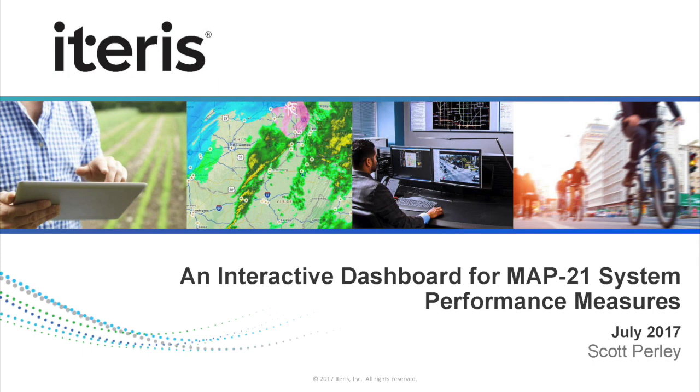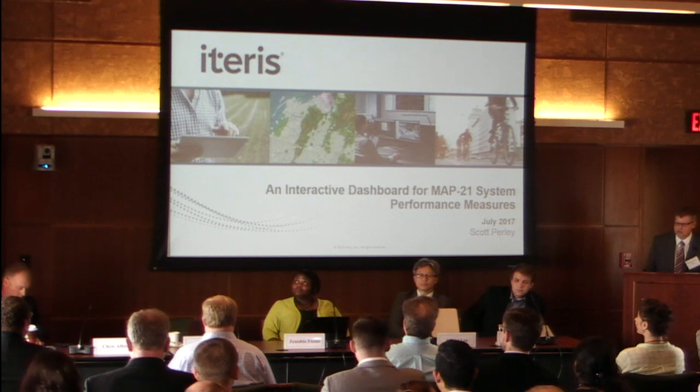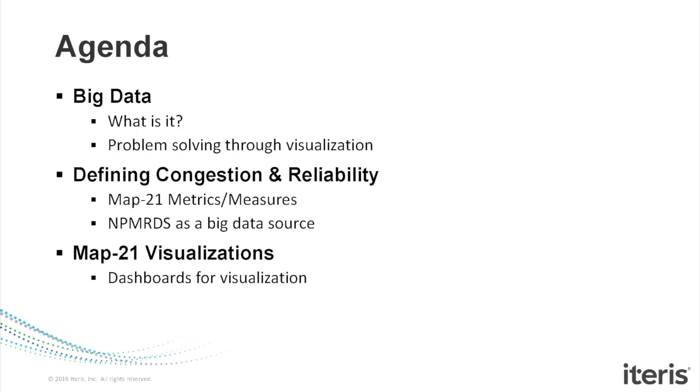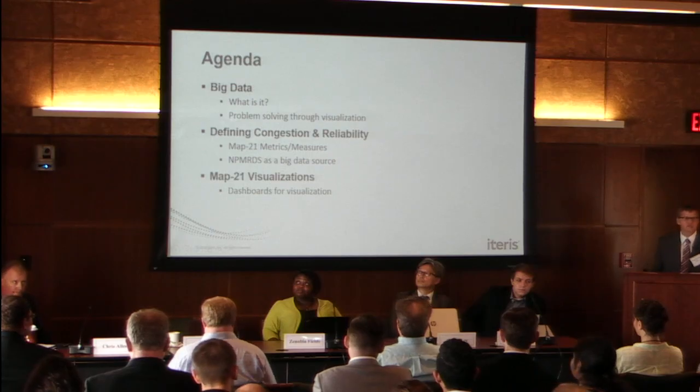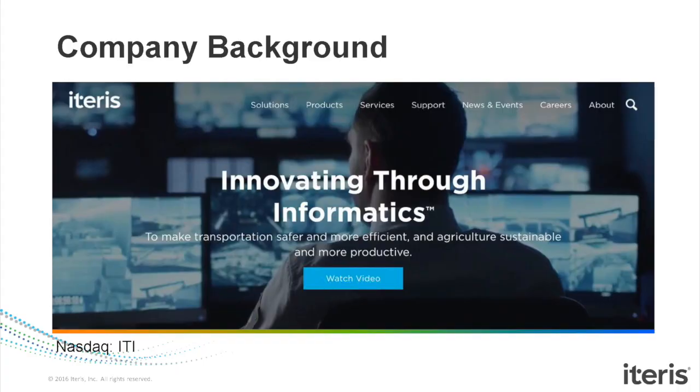Thank you for inviting me. I'll try to stick to my 15-to-20-minute window. What I'm going to talk about today is an interactive dashboard that we're implementing for the state of California for MAP-21 system performance measurements for the P3 rule. I'll go through a little bit about what big data is, briefly defining what congestion and reliability mean, and then go into what we're doing in terms of visualizations for the MAP-21 measures.